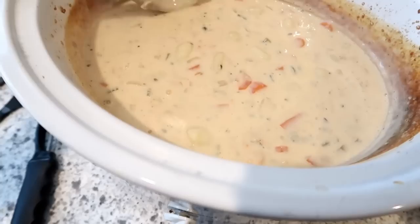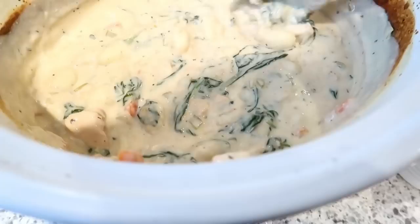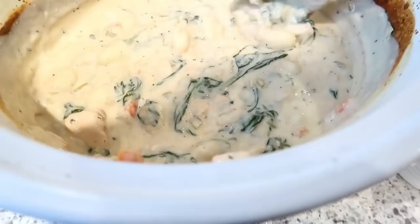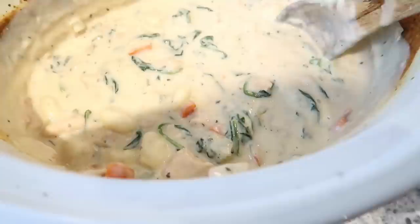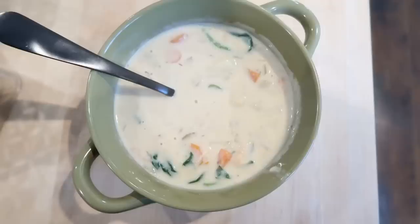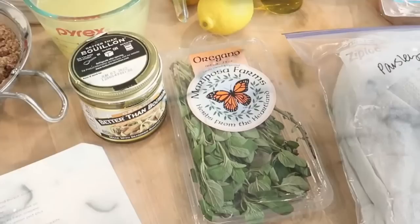After about an hour the soup has thickened up beautifully. Evaporated milk adds creaminess to dishes without heavy cream's fat and calories. I add about three-quarters of a six-ounce bag of baby spinach and stir it in to wilt. Here's our completed chicken gnocchi soup — always super delicious. You can leave out the spinach or other veggies for picky eaters, but the flavor is fantastic.